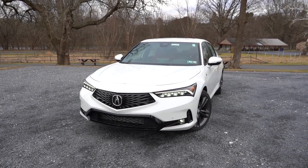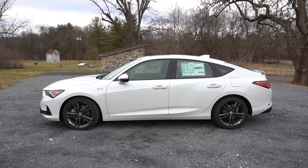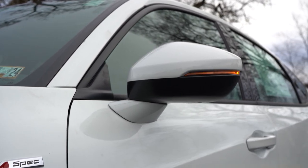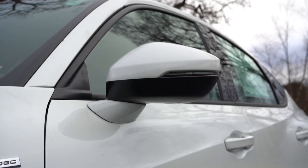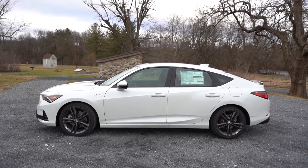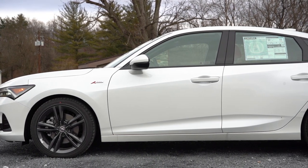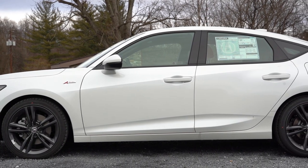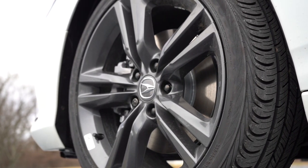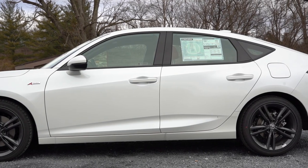Moving to the side: gloss black window surrounds come standard, along with body-color power-adjustable, heated side mirrors on every trim. LED integrated turn signals and reverse gear tilt-down feature come with the A-Spec with Technology. There's A-Spec badging on the front fenders. The base setup gets 17-inch silver alloys, while all A-Spec trims get 18-inch shark gray double-five-spoke alloy wheels — and those look great. That hatchback design rounds out the side profile nicely.